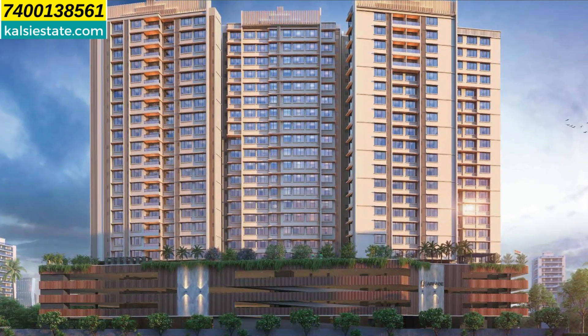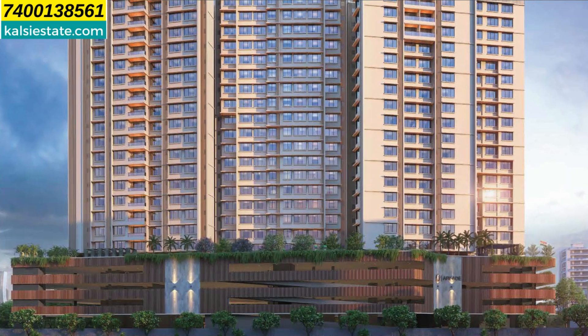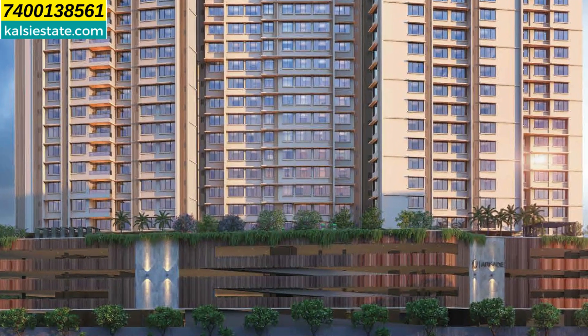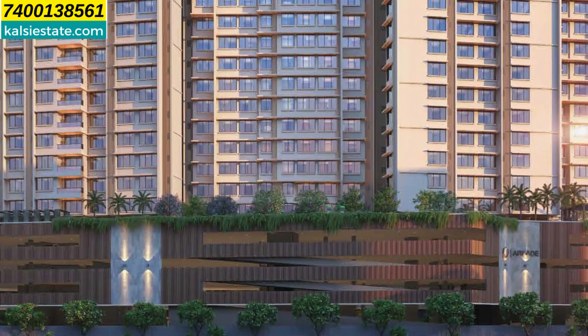The project is at a very prime location in Borivali West. In maximum flats, you can see there is a deck — in A wing and C wing you can see the deck on higher floors. There are French cut windows so that you get a clear view, bright light, and cross ventilation.